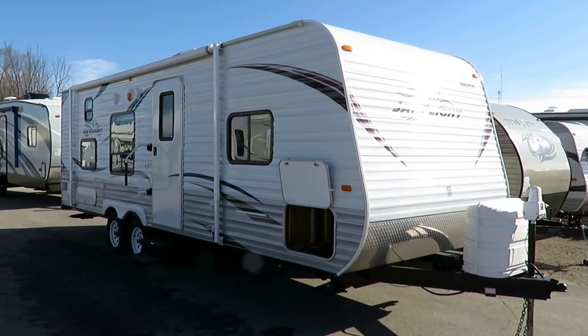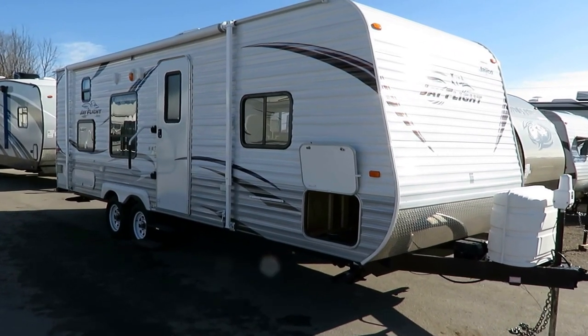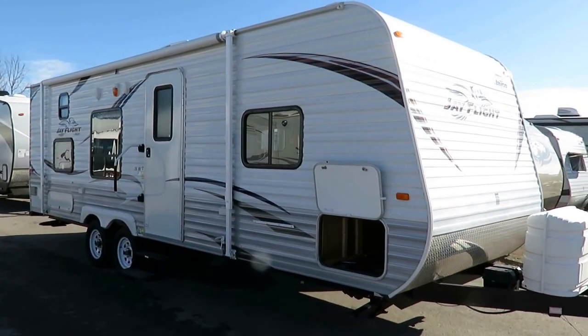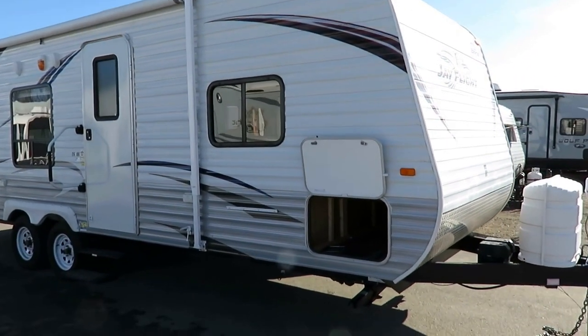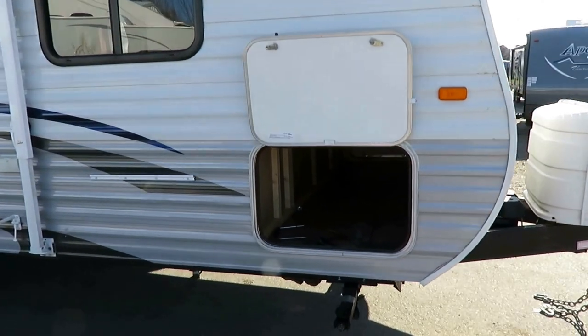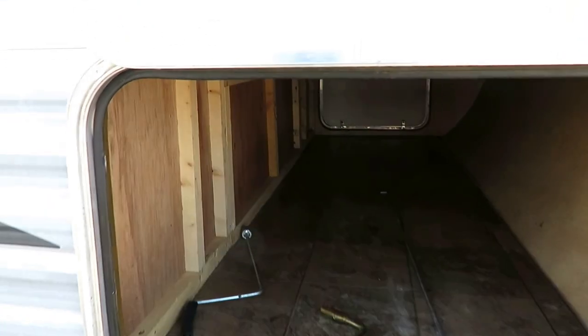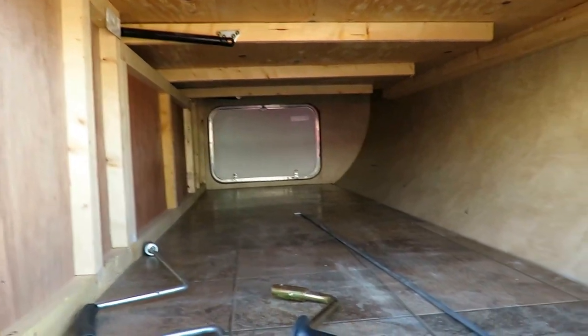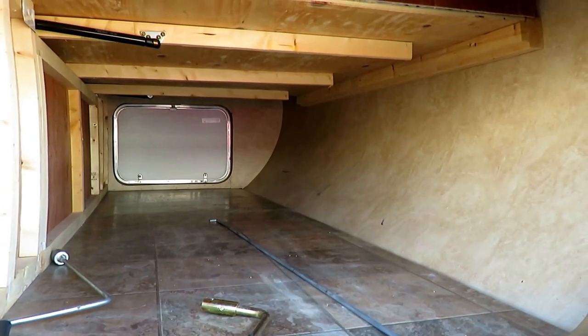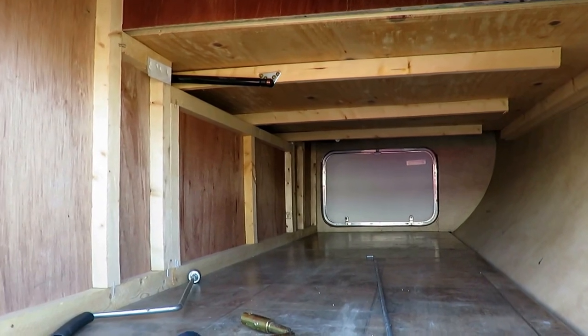Just had an absolute cherry 26BH J-Flight come in here at Halid RV of Coldwater, Michigan. Little, no-slide, 5,100-pound bunkhouse. Jayco makes kind of an upscale version of this floor plan and a more basic version. This is the upscale version, the full-blown J-Flight, as opposed to the SLX. It's about 300 pounds heavier, but it's got a lot more equipment for it.